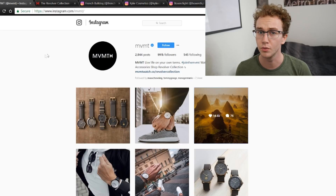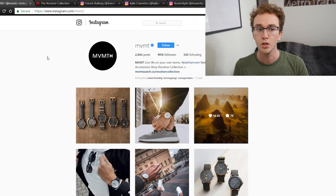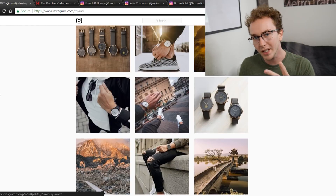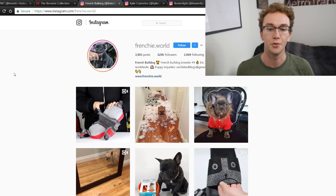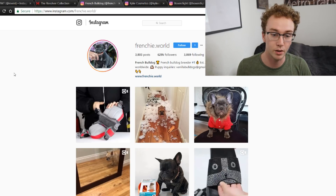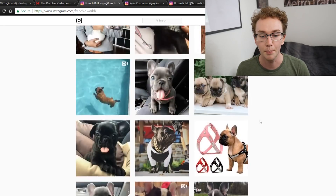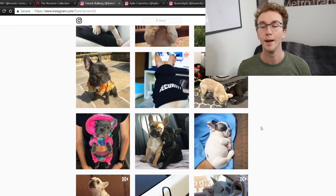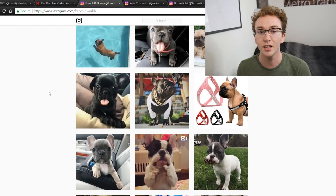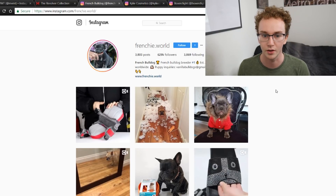Fashion is a little more difficult than other niches because you really need a lot of influencers and lifestyle branding — it takes a lot longer to build up. Moving into the second example: Frenchie.World. This is a French bulldog page. They post videos, pictures, lots of different stuff around cute French bulldogs. A lot of people probably just follow it for the cute Frenchies and never buy, but a large percentage definitely do buy.